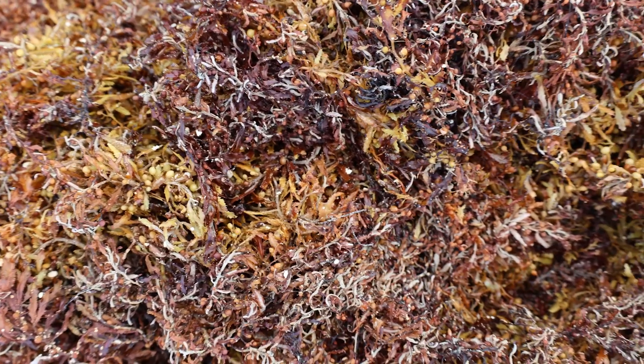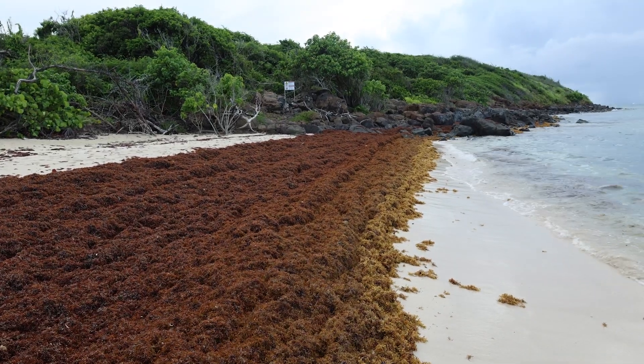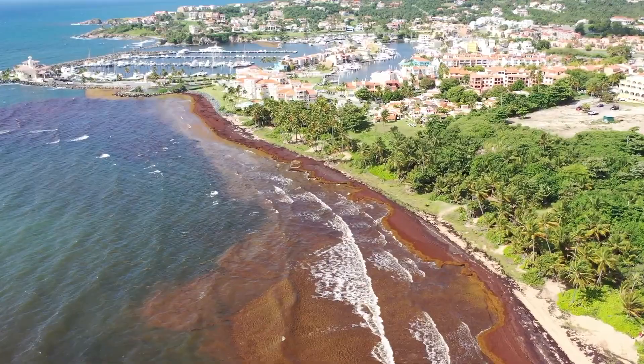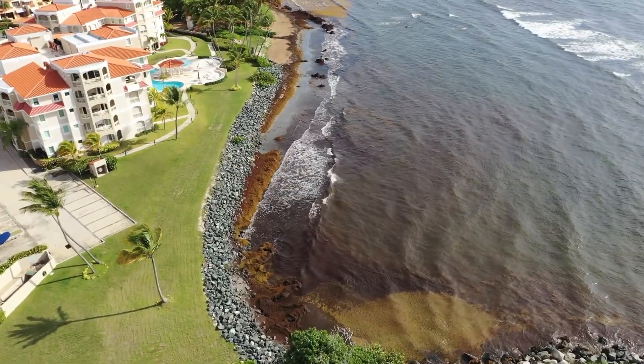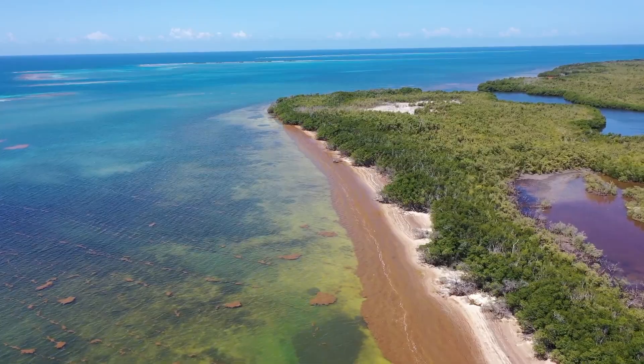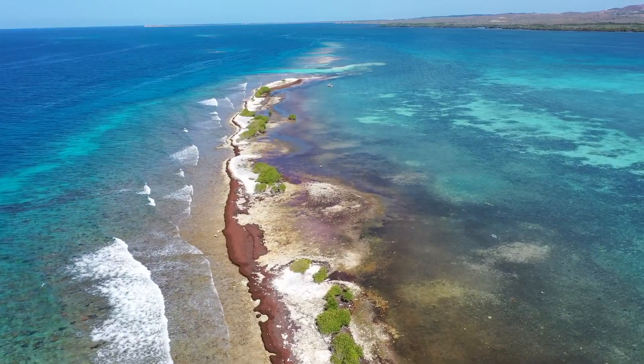One of the biggest threats is the pungent and toxic hydrogen sulfide gas that sargassum releases when it decomposes on shorelines. There is so much sargassum that now regularly washes up on the coast that local governments are searching for ways to estimate the size and location of blooms and their trajectories, so they can better predict when it will reach the shoreline.